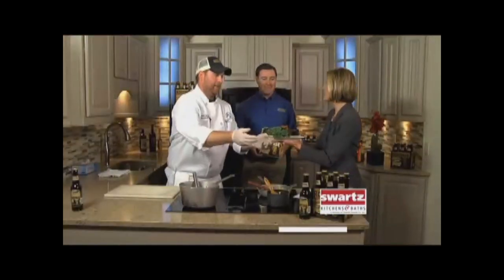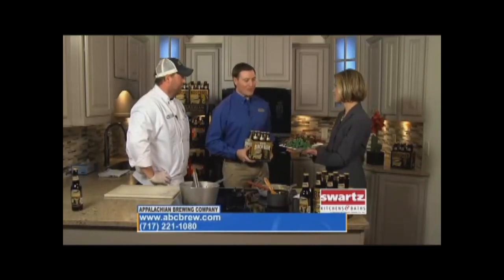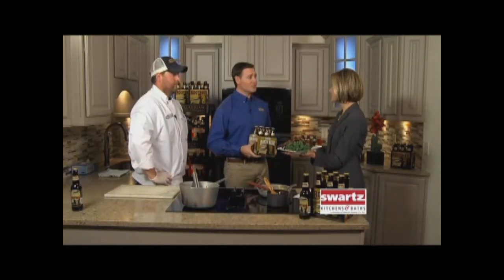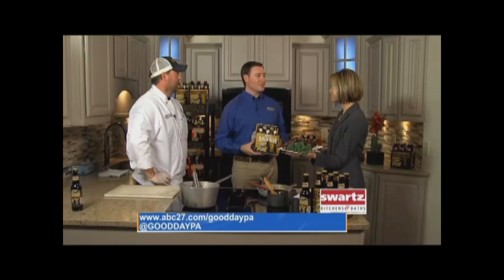I will definitely try this right after the show. Mike, what do you want folks to know about these craft sodas? While Chef Anthony used the root beer for this inspired dish, around the holiday season we have different varieties including the white birch beer, a diet root beer, and a ginger beer, available at all six and soon to be seven ABC brew pub locations as well as our partnering distributors and fine grocery stores in central PA and beyond.